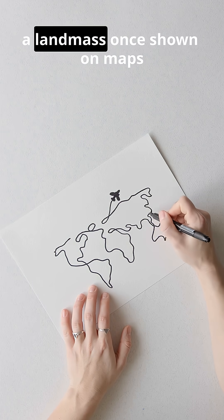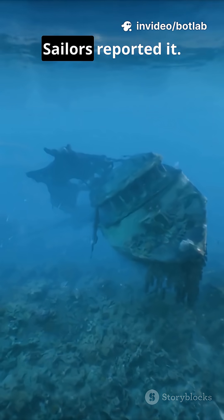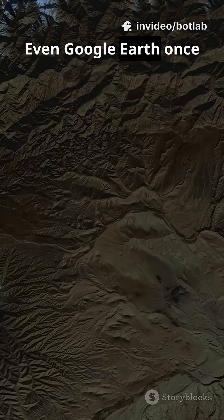Meet Sandy Island, a landmass once shown on maps between Australia and New Caledonia. Sailors reported it, cartographers drew it, and even Google Earth once displayed it.